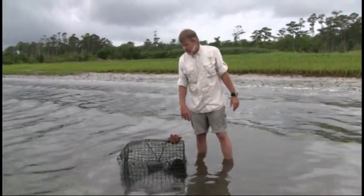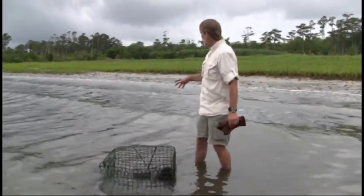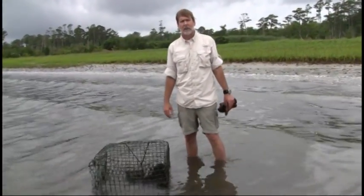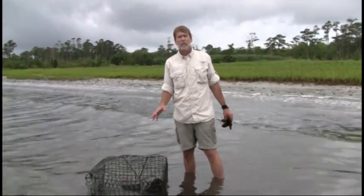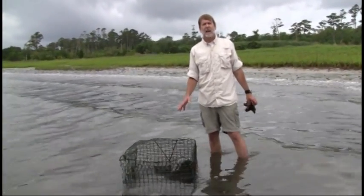This pot here is right near the edge of the Intracoastal Waterway. You can see that we're less than 50 feet from the shoreline and in shallow water, which means this is ideal habitat for diamondback terrapins — the animal we're most interested in regarding impact from these pots.